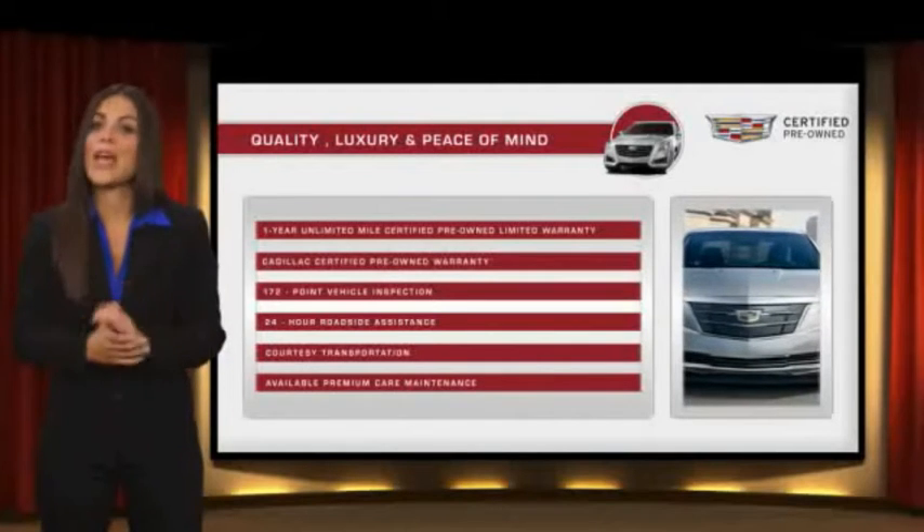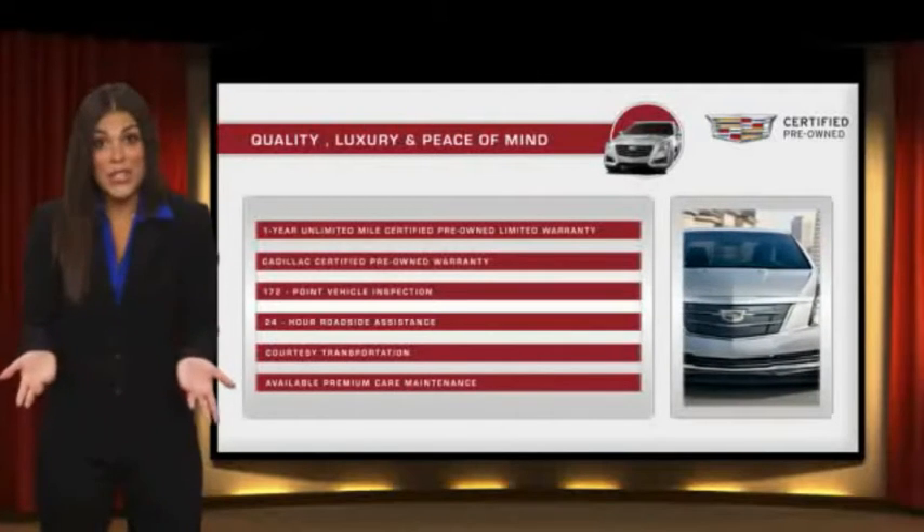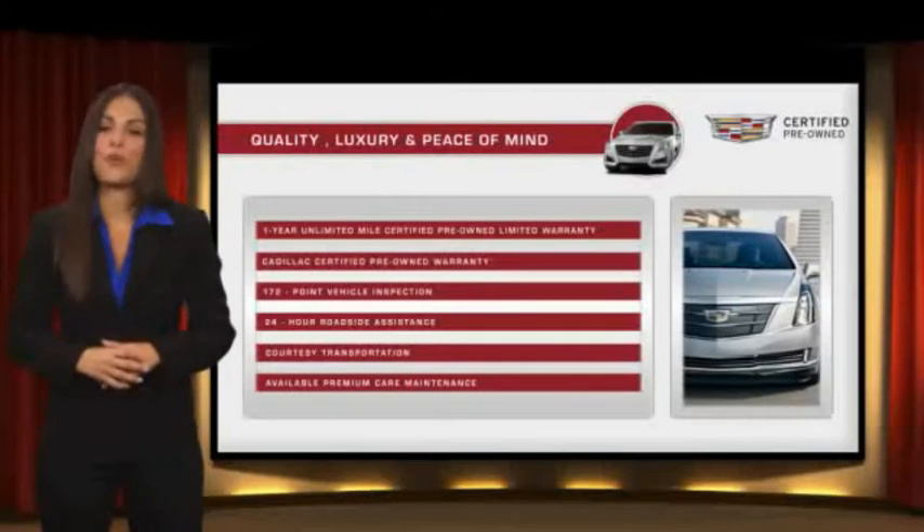Your certified pre-owned vehicle will provide you peace of mind. With Cadillac certified pre-owned vehicles, the car's past becomes irrelevant. What matters is your future. Ask your dealer for more details.